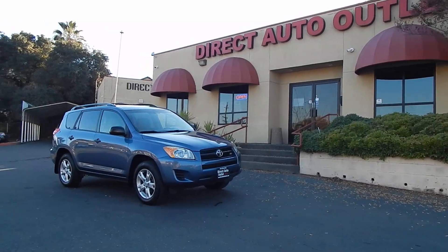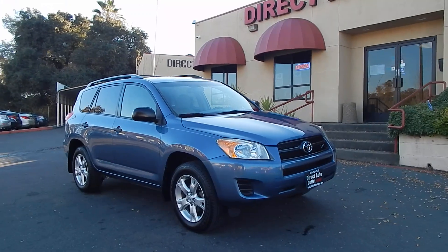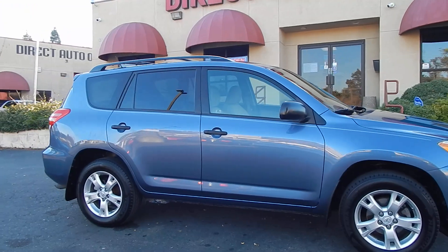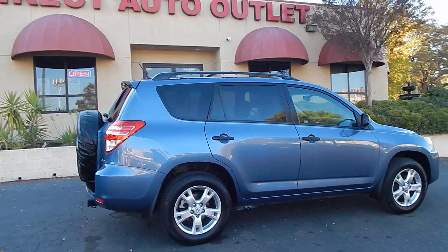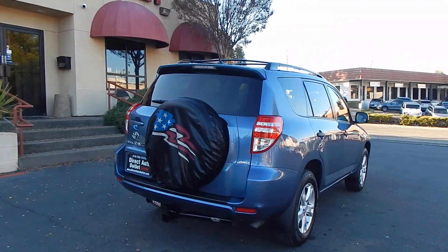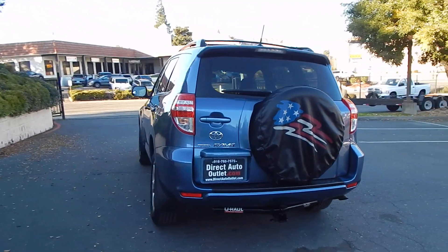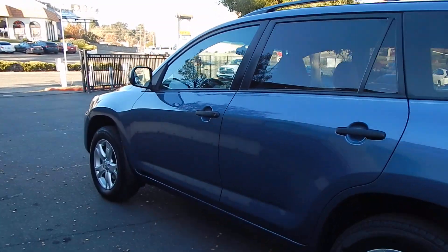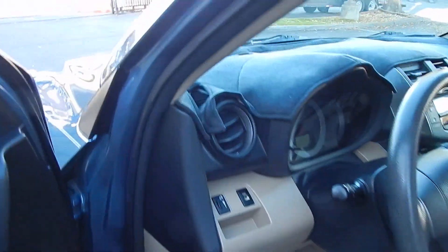Good afternoon folks, Ari here from Direct Auto Outlet in Fair Oaks, California. I've got this gorgeous 2009 Toyota RAV4 with 115,000 miles on it — 3.5 liter V6, all-wheel drive vehicle. This will be a test drive and driving impression video as we get it on the road, put it through its paces, and take you along for the ride. We also have an in-depth walk-around video of this vehicle, but we'll just do a quick walk-around here to show you how brilliantly the vehicle presents. Without further ado, let's hop in and get started. Thank you for joining us.